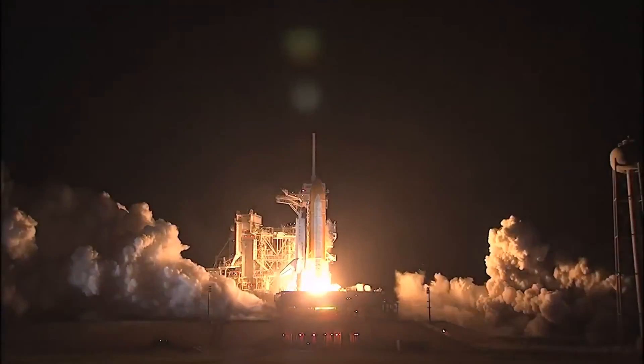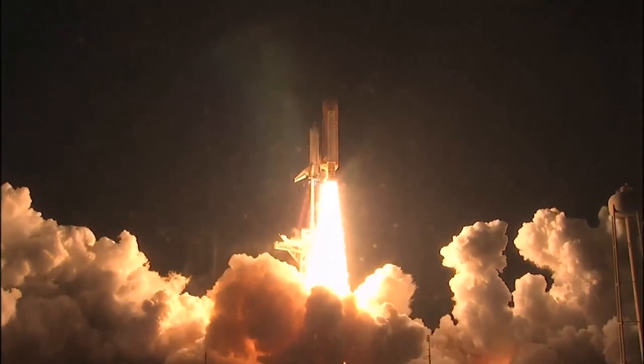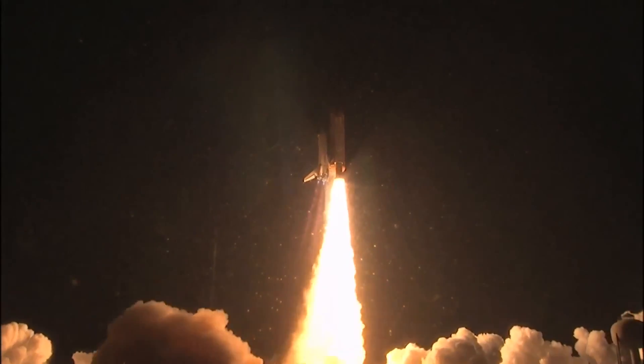Booster ignition and liftoff of Shuttle Endeavour with NASA's final space station crew compartment, that brings a bay window view to our celestial backyard.